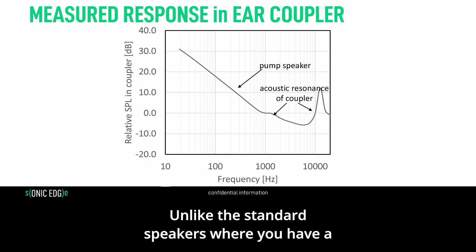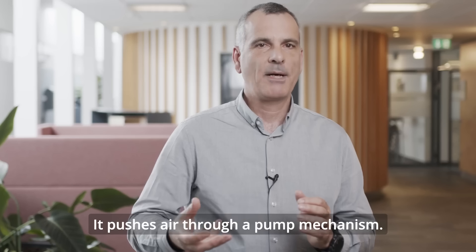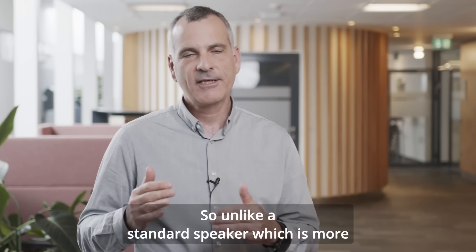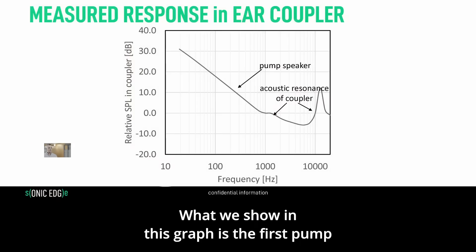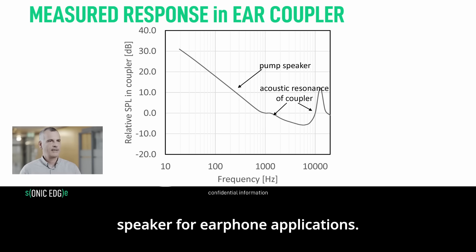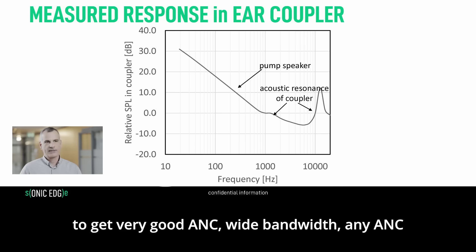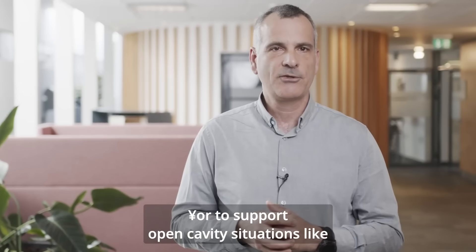Our speakers are very unique. Unlike standard speakers where a membrane pushes air, our speaker is a pump — it pushes air through a pump mechanism. This is unique because as you go down in frequency in a closed cavity like the ear, you actually have increasing sound pressure level. Unlike a standard speaker, which is more or less flat as you go down in frequency, our speaker is a volume velocity source with increasing SPL at lower frequencies. This is the first pump speaker for earphone applications, providing the SPL required for great bass, wide-bandwidth ANC, or open-cavity situations like OWS.